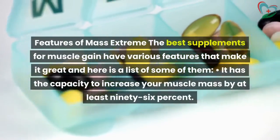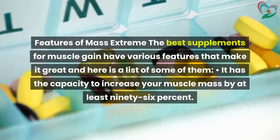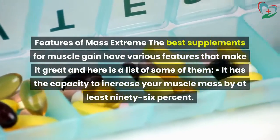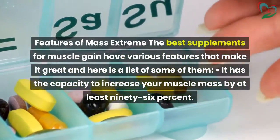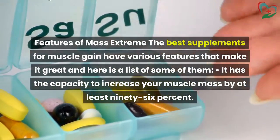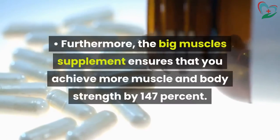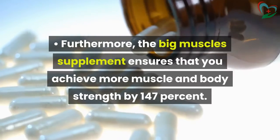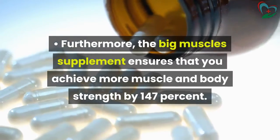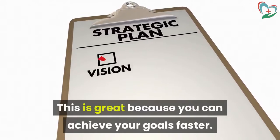Features of Mass Extreme: the best supplements for muscle gain have various features that make it great. It has the capacity to increase your muscle mass by at least 96%. Furthermore, the Big Muscle Supplement ensures that you achieve more muscle and body strength by 147%. This is great because you can achieve your goals faster.